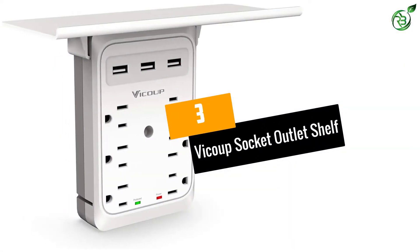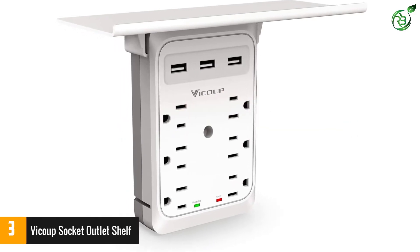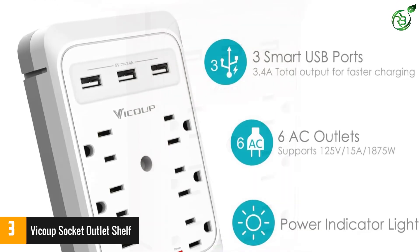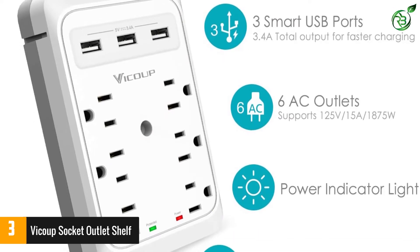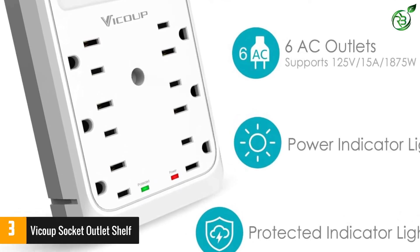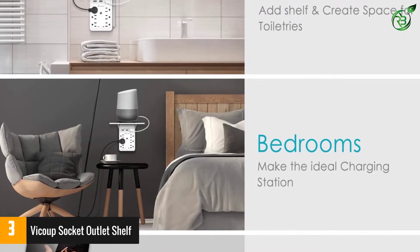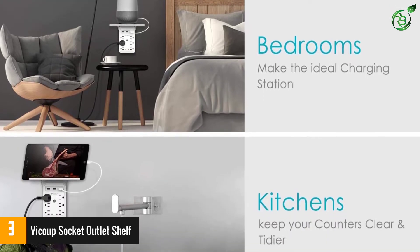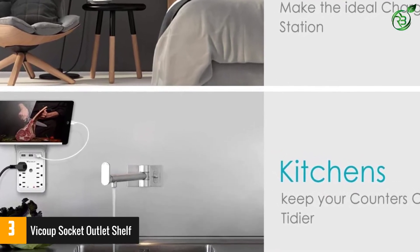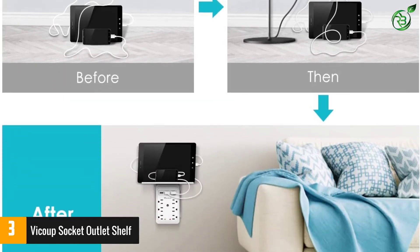Number 3: VICOOP SOCKET OUTLET SHELF. This wall outlet shelf comes along with a built-in and detachable shelf. Therefore, you can keep your floor and countertop clutter-free by using this multi-outlet. The outlet involves the construction of a premium quality and fire-retardant ABS shell. The outlet extender includes a protected indicator light and a power indicator light for safety. The surge protector consists of 9 ports to make it extremely functional. The smart USB-IC technology comes with 3.4A output to offer quick and reliable charging. The outlet includes 6 AC outlets and has a shelf for keeping your smartphones, electronic toothbrushes, and other things.